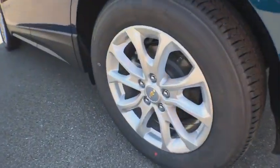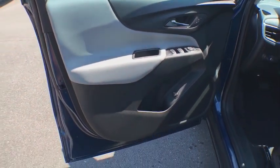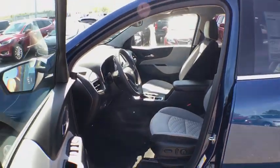Security system, rear window defroster, power windows, electronic stability control, trip computer, heated front driver and passenger seats, overhead console, brake assist, tachometer, panic alarm, remote keyless entry.